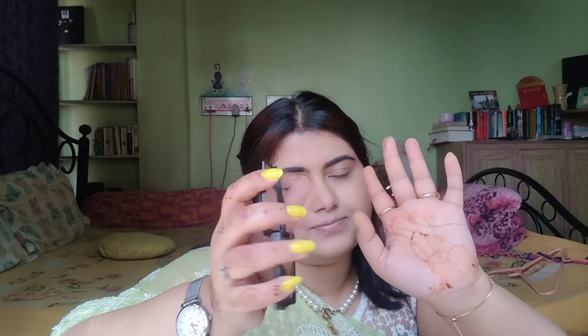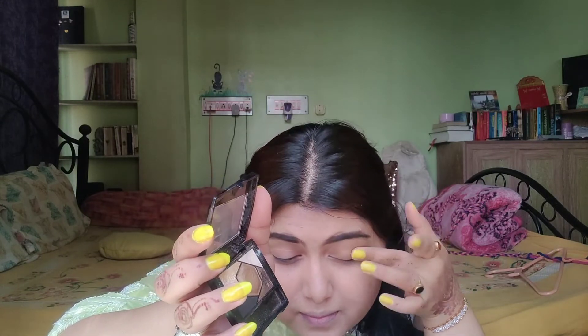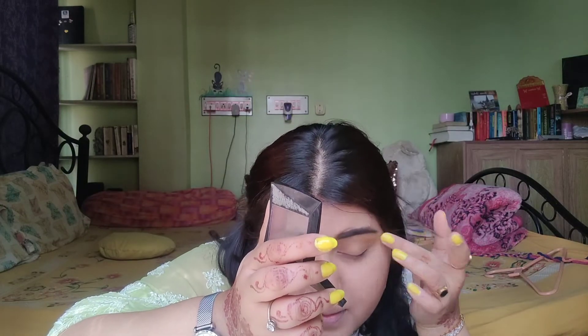Done with my eyebrow. Now I am going to use this — it's from Maybelline New York. I am going to go with this bronze shade, just a little bit on my fingertips to get a shimmery vibe. Then mascara from Maybelline Colossal.